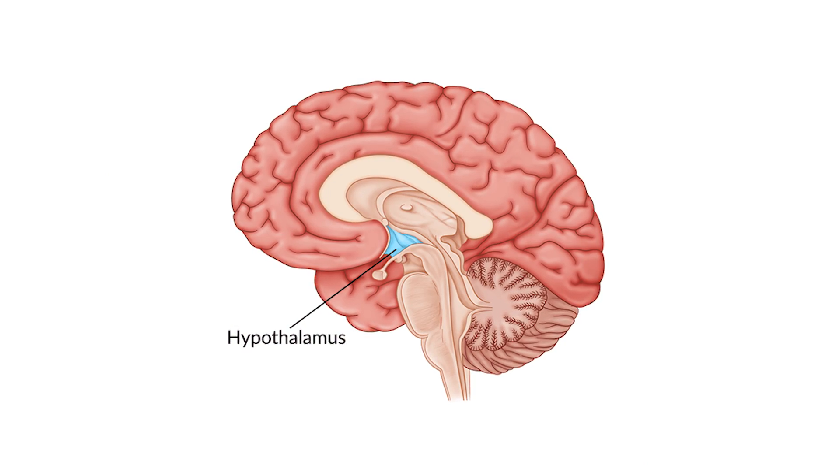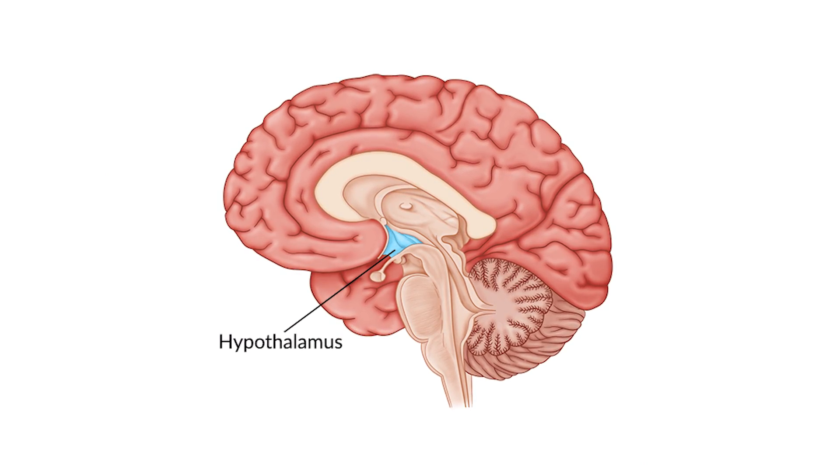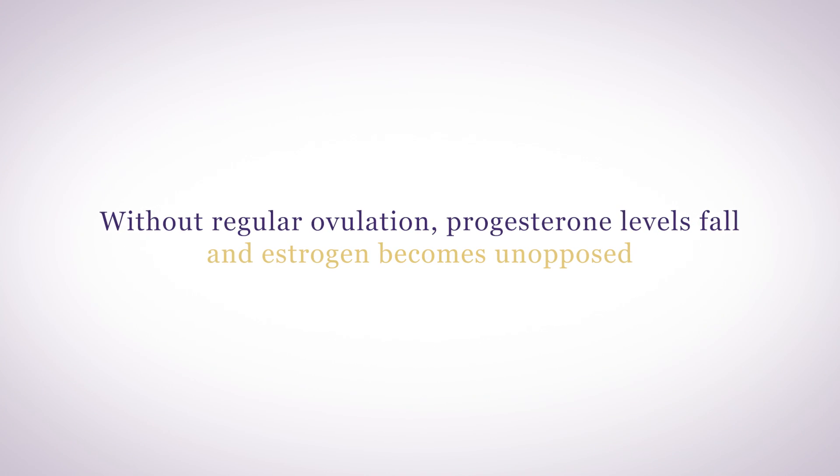Your hypothalamus communicates with your ovaries to control sex hormone production. When your hypothalamus is not functioning optimally, the hypothalamic-pituitary-ovarian axis becomes disrupted and ovulation is less likely to occur. Without regular ovulation, progesterone levels fall and estrogen becomes unopposed, leading to estrogen dominance.